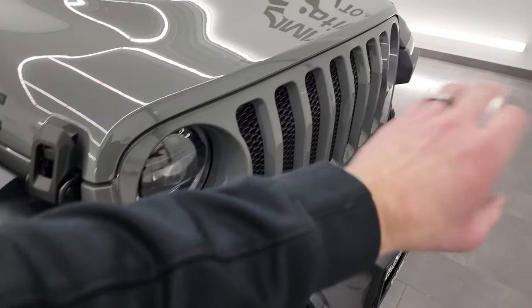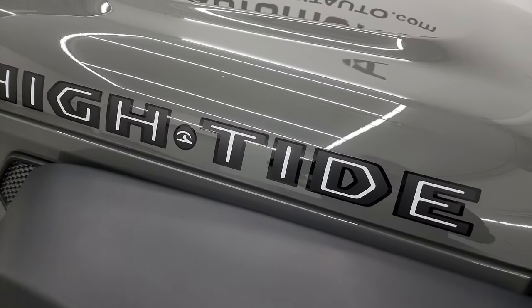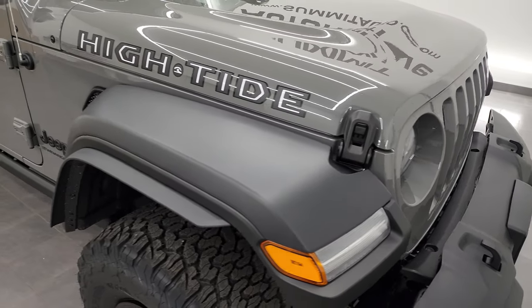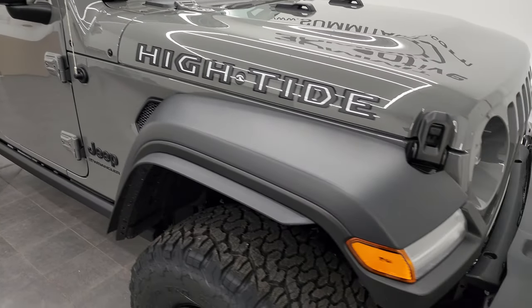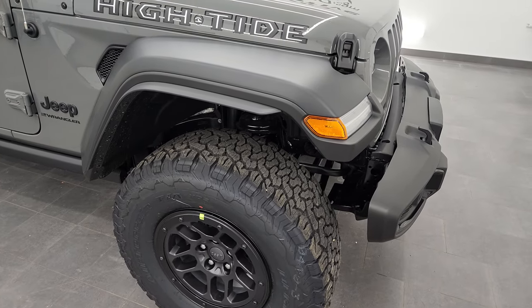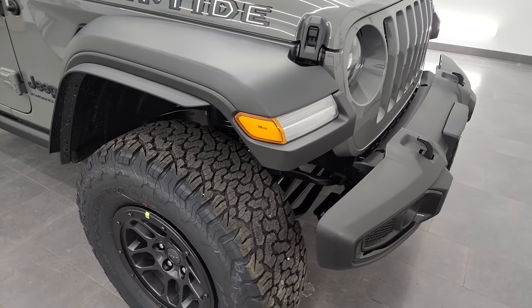You get the 7-slotted grille, of course. You also get the High Tide stickers on the side — I've seen Jeep charge $250 to $495 for stickers, just decals on the various Wranglers. You'll also notice this one comes with the bigger wheels and tires because it comes with the Extreme Recon 35-inch tire and wheel group. That package in itself is $3,995.